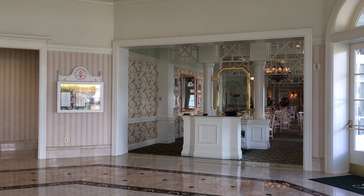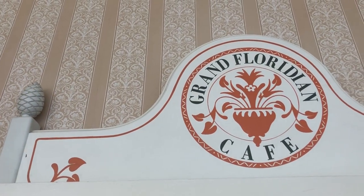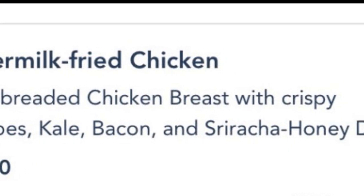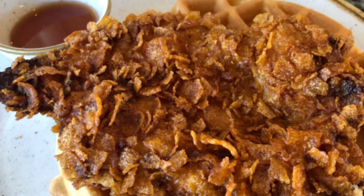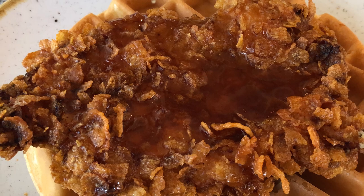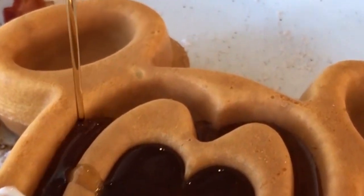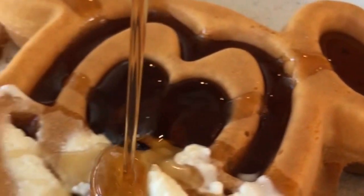Our next dining hack is one of my favorites: chicken and Mickey waffles at Grand Floridian Cafe. You won't find chicken and waffles on the menu there, but if you order the buttermilk fried chicken — which typically comes with crispy potatoes, kale, bacon, and a honey sriracha drizzle — you can totally substitute all those sides for a waffle. You get a choice between a Belgian waffle or a Mickey waffle, and you keep that awesome honey sriracha drizzle. It's the best thing to get for brunch at Grand Floridian Cafe, and it wouldn't surprise me if they put it on the menu eventually.